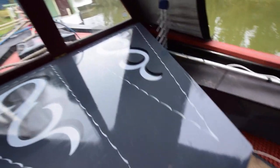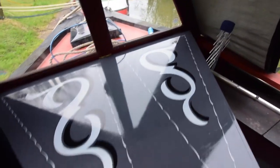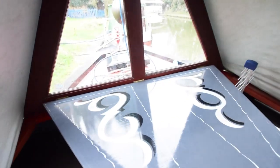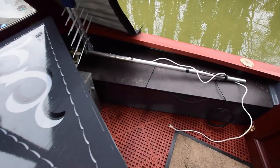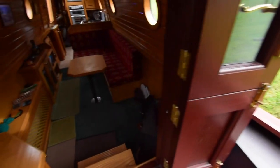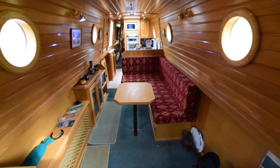Nice drop-down table that comes down off the glazed cratchboard. Storage under the seats either side, and there are two bow-thruster batteries in the right-hand locker there at the top of the screen. The bow-thruster itself is a Nobel. Stable doors are glazed.